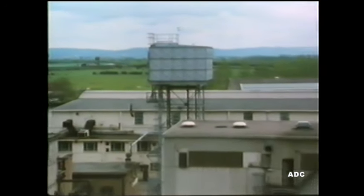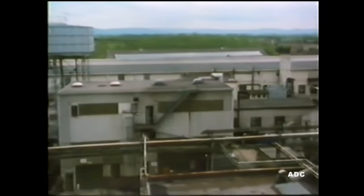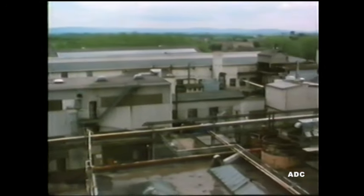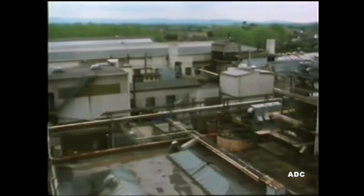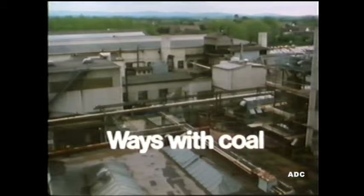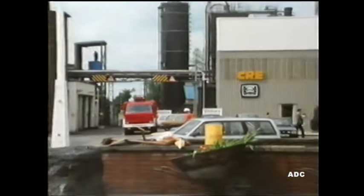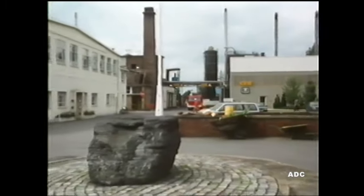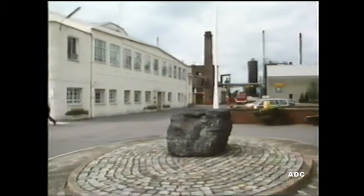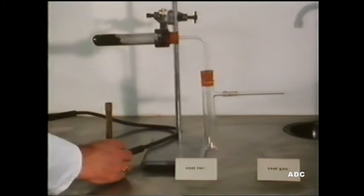In the Gloucestershire countryside, not far from Cheltenham, there's an important research establishment where scientists develop uses for a most valuable raw material: coal. This is CRE, the Coal Research Establishment, run by British Coal. In this film, we look at just some of the work done here. But let's start with a simple experiment in the school lab.